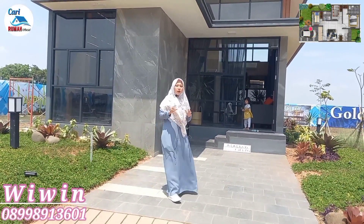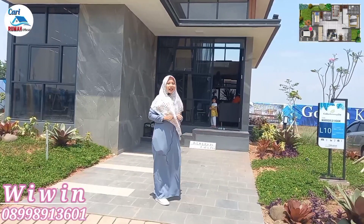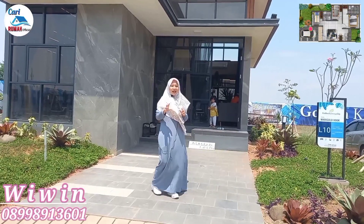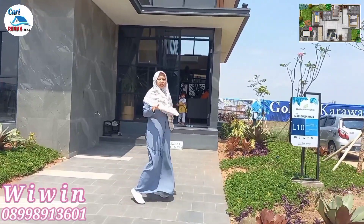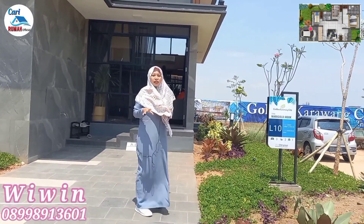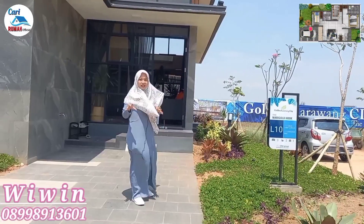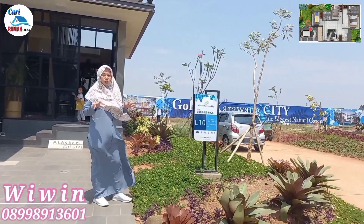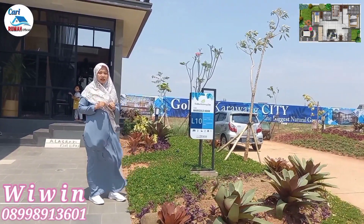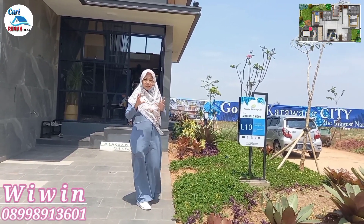Di video sebelumnya saya sudah upload video waktu itu progres pembangunan dari show unit Golden Karawang City, namun saat itu belum 100% jadi. Sekarang saya mau lihatin ke kalian show unit dari Golden Karawang City ini, tapi sekarang sudah rapih show unitnya. Di Golden Karawang City, tepatnya di kluster Amarilis, ada 4 tipe rumah. Yang pertama mau saya lihatin ke kalian yaitu tipe Merigold.